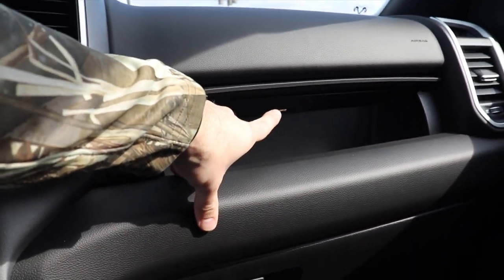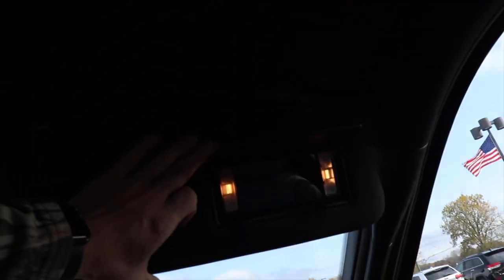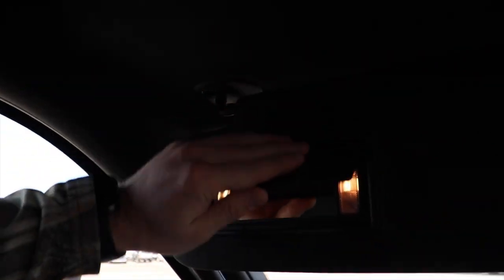Push this button, gives you access to it, and it is LED lit. Coming up top — halogen lit vanity for the passenger as well as the driver.